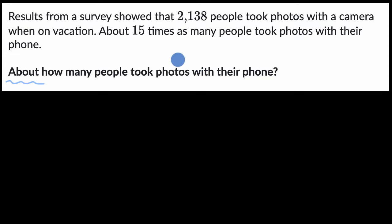All right, now let's work through this together. So 2,138 people took photos with a camera, and about 15 times as many people took photos with their phone. You could take 2,138 and multiply it by 15, but you're going to need paper for that — most of us need paper to do something like this.